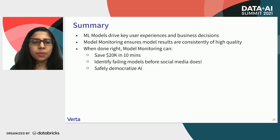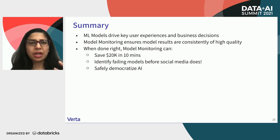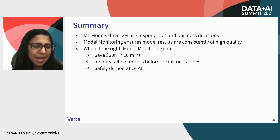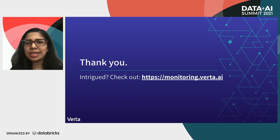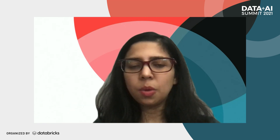That was a brief demo of our framework. To wrap up with key takeaways: ML models are now driving key user experiences and business decisions, so we want guardrails that will let us know when the model is not behaving as expected. Model monitoring ensures result quality is always high. When done right, model monitoring can save you revenue — $20K in 10 minutes in one case — identify failing models before social media does as in the Apple Card case, and safely democratize AI. We are super excited to be releasing this framework for everyone to use — sign up on the website, check it out, and we'd love to get the community involved to hear whether this framework can solve your ML monitoring needs. Thank you.